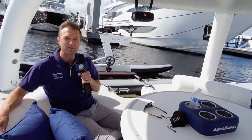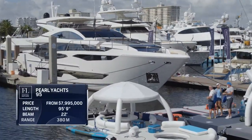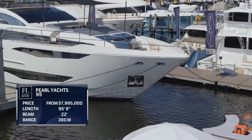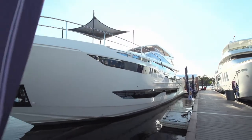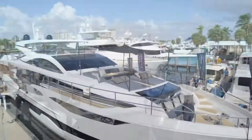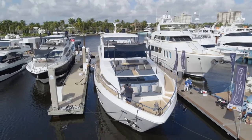Speaking of which, over my shoulder there's a beautiful Pearl 95 making its FLIBS debut — what do you say we go check that out? Let's take one giant leap for the industry here at Fort Lauderdale. This is a US debut. This is the Pearl 95, a stunning yacht that suggests an interior volume much bigger than 95 feet, because I've been on boats 120, 130 feet, and this thing feels every bit as shippy as some of those larger models.